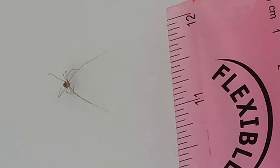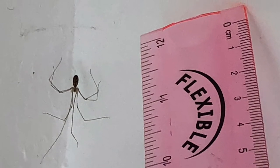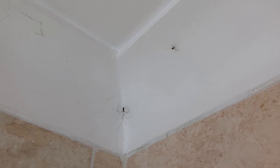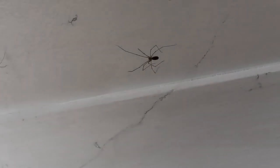Cellar spiders are dark grey or yellowish in colour with a small egg-shaped body and very long legs. They are the type of spiders that make these messy looking webs in your house, often near the ceiling. They eat any insect they can find and trap them in their web, but sometimes they even eat other spiders.